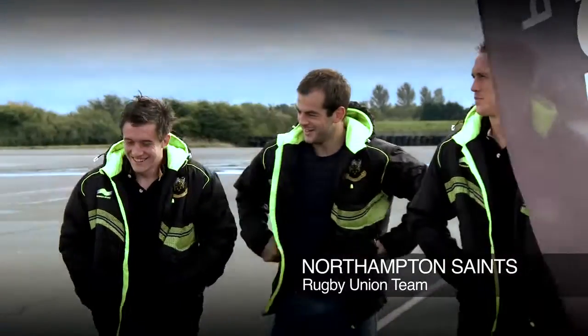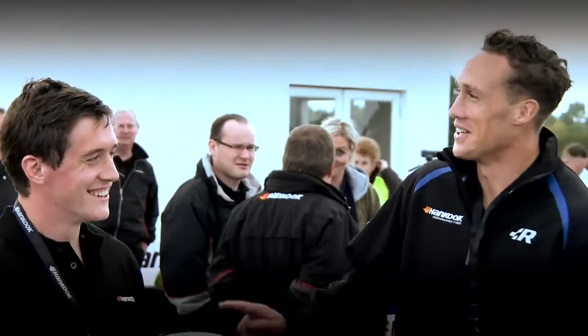Myself, James and Jamie came in the top three of our times at the club on the Xbox. So we've been fortunate enough to come down here this afternoon and have a go for real in a proper car.